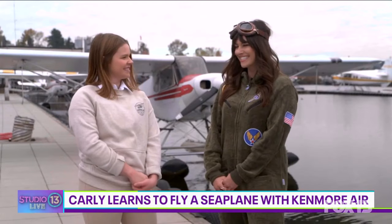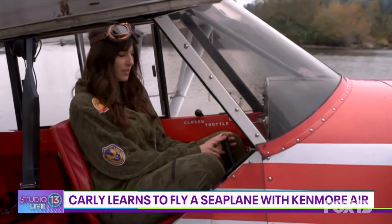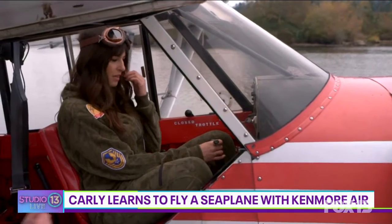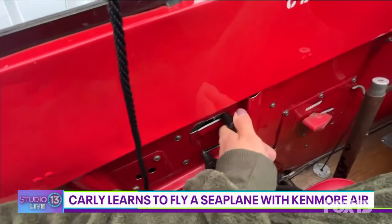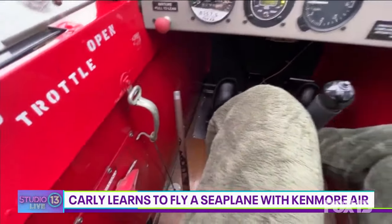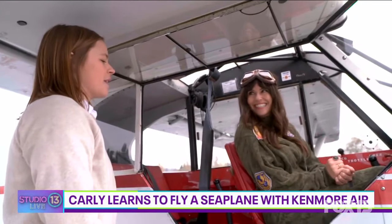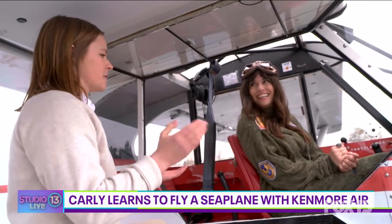You want to teach me some things and then we'll get up in the sky? Sure, sounds good. Let's do it. A few general pieces of information. The stick, which is what you've got between your legs there, controls our pitch up and down and our bank left and right. I'm hoping it's like you're giving me a video game controller that isn't plugged in and you're actually still doing it all back there. A little bit — I'll be helping out as much as needed, but you'll be doing as much as you can safely do.